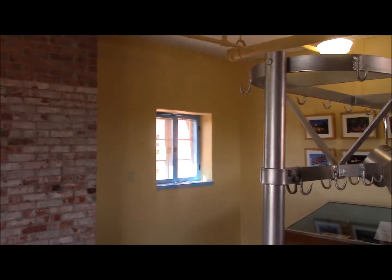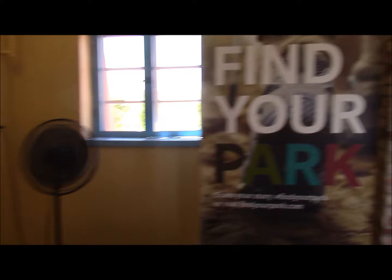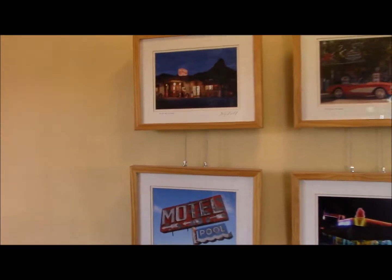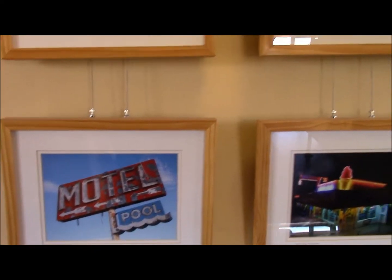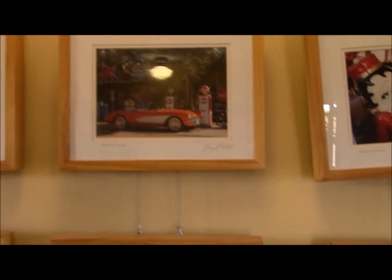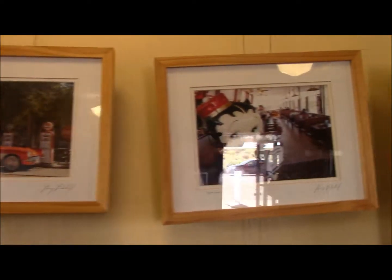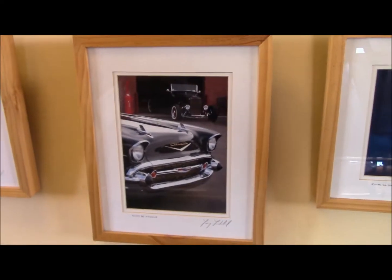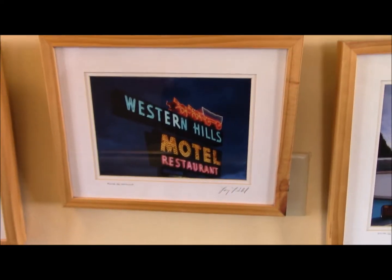It's nice and cool in here with just that fan. Let's look at the Route 66 stuff. We went by that earlier.